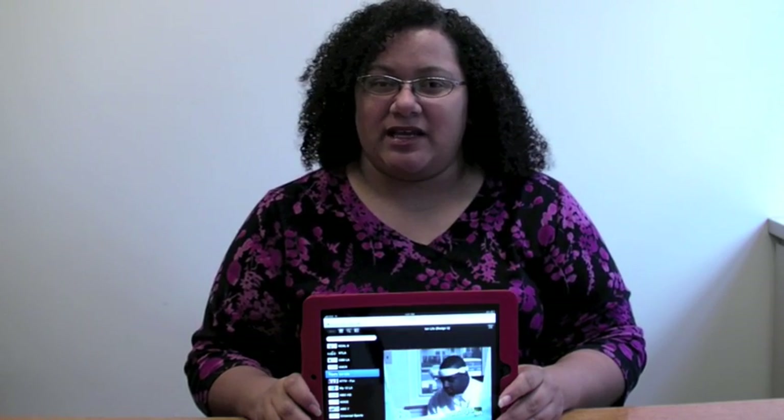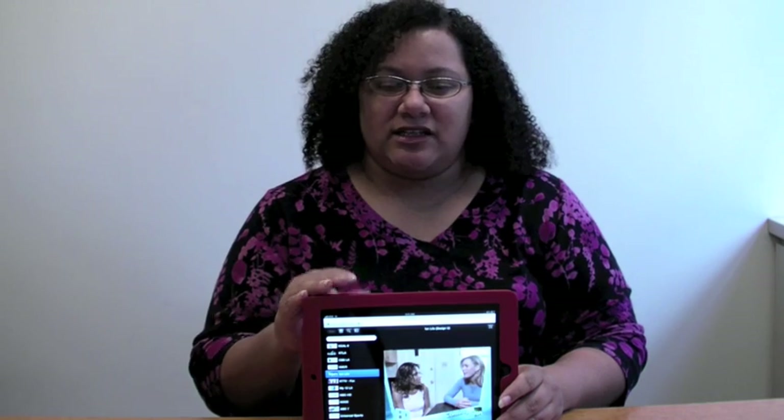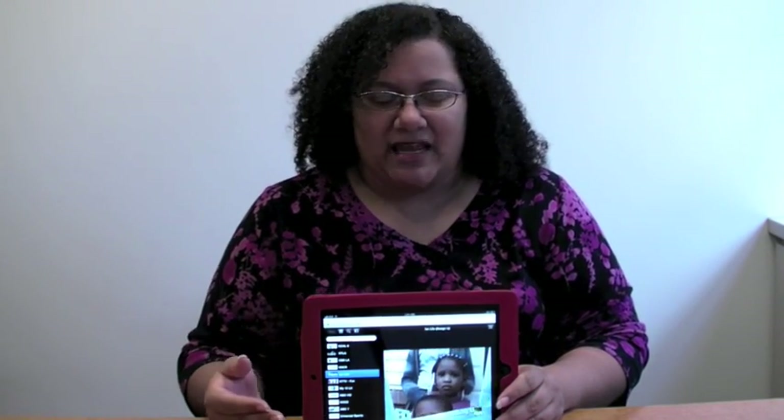Hey there, this is KT Bradford with Laptop Magazine and today we are taking a look at FilmOn, which is getting a little bit of attention today because this is a website that works for the iPad and for computers, and it essentially puts live TV streaming through the internet on your iPad, on your computer. It's actually pretty cool, so we just wanted to give you a quick look at it.